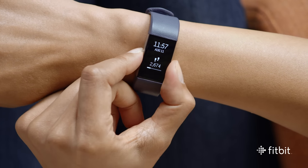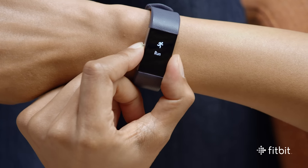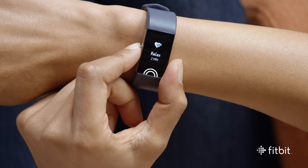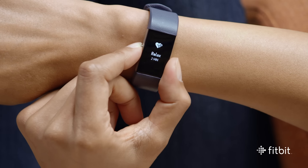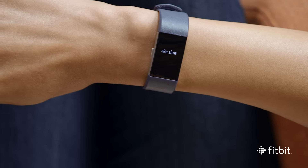To get started, press the button on your tracker until you reach Relax. From there, tap the bottom of the display to choose a two- or five-minute session. Once you've picked your session length, press and hold the button until you feel a vibration. Then your session begins.